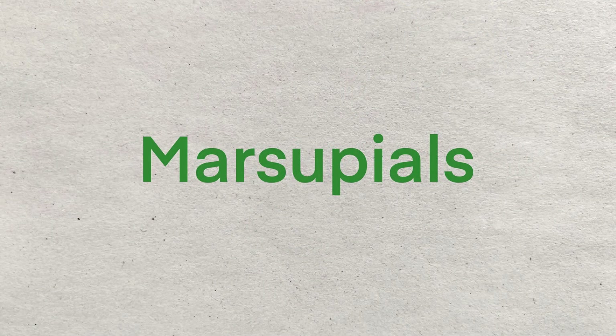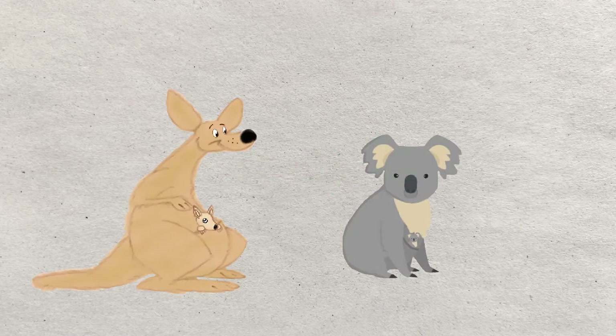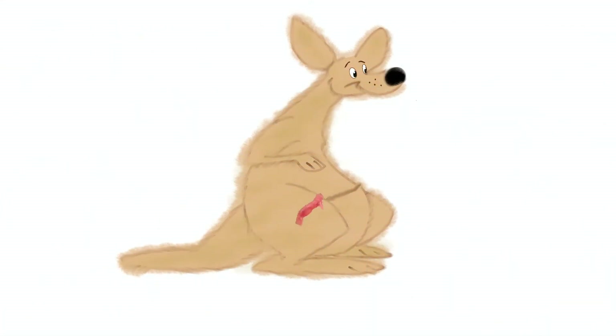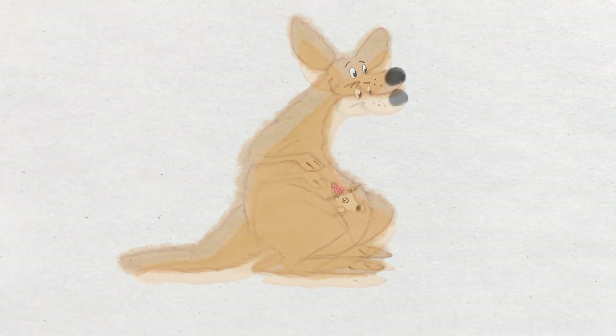Next up we have the marsupials. The well-known marsupials are the kangaroos and the koalas. Marsupials give birth to underdeveloped babies inside their body. Immediately after birth, the joey crawls up the fur into the pouch where the mammary glands are located. They develop inside the pouch.